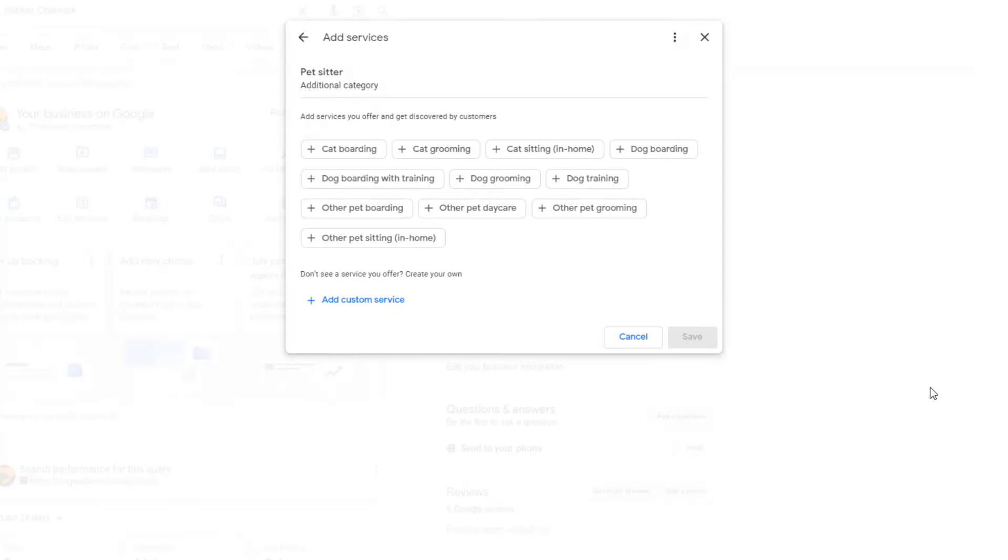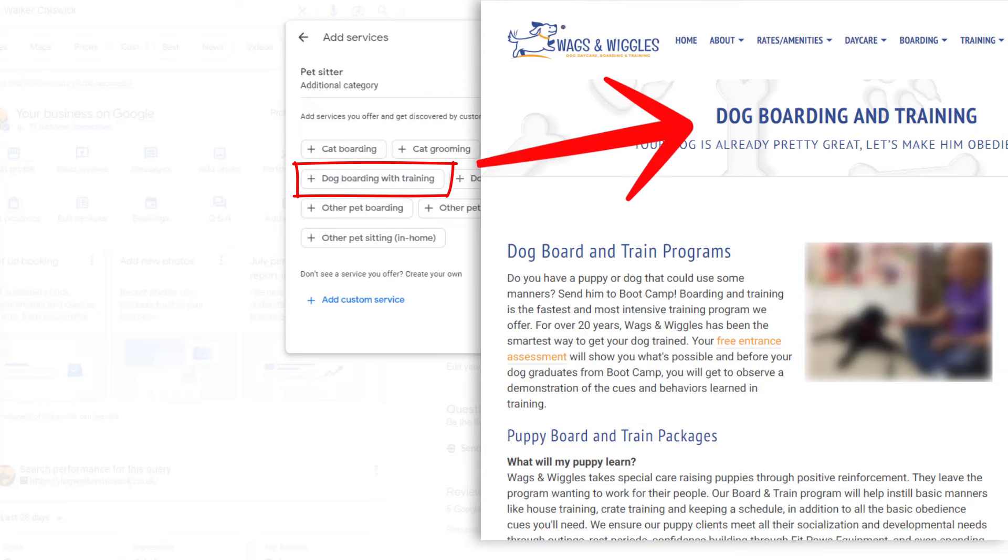Bear in mind that the suggested services might be different for each type of business, and in some cases you might not see any suggestions — but Google adds new ones regularly, so it's a good idea to check every so often. These suggested services are also a great source of content ideas for your website. If Google thinks these services align with your business and you actually provide them, consider creating dedicated pages for them on your website — it will help your business show up for even more searches. It should be a matter of minutes to complete these two tasks, and they're well worth the few clicks required.